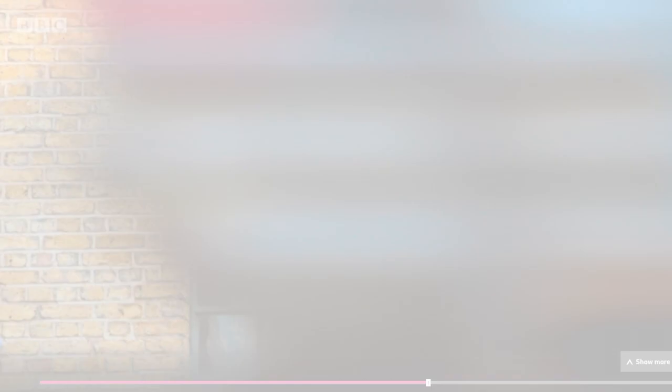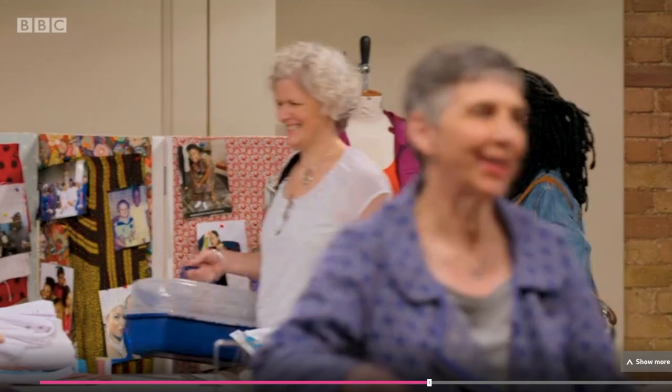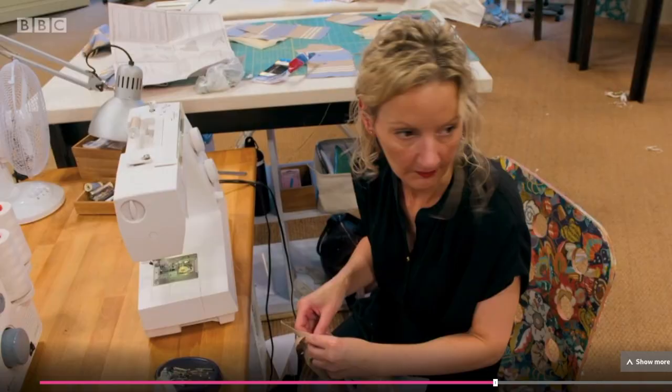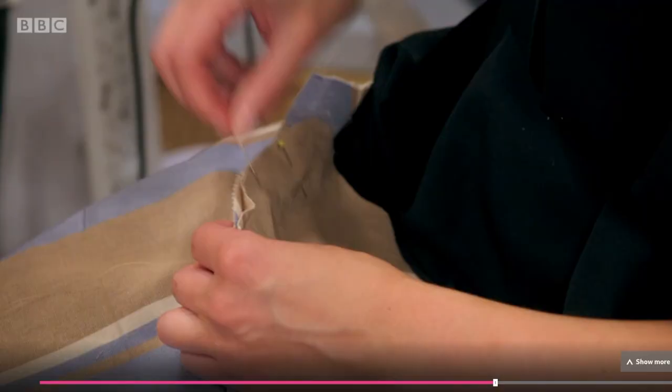The models have returned to be fitted with outfits made with reused fabric. Maybe I should have washed the curtain before putting it on the model. Really sorry, Laura.